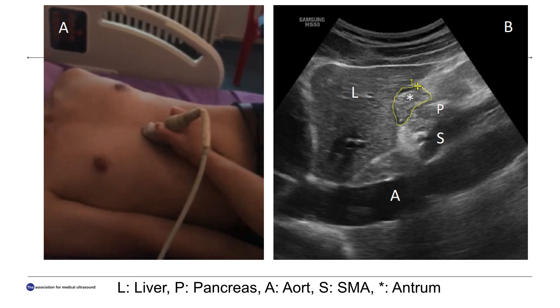This figure shows the liver, pancreas, aorta, superior mesenteric artery, and antrum.